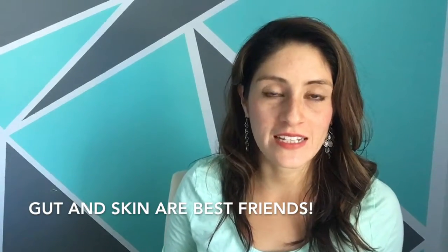Hey guys, this is Jen with Naked Flavors. I have another pretty cool tip to share with you to help you improve the condition of your skin and get rid of acne. But before we start, I want to remind you that the gut and the skin are directly connected, and a compromised digestive system is reflected on the skin.